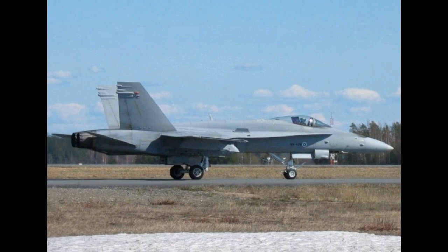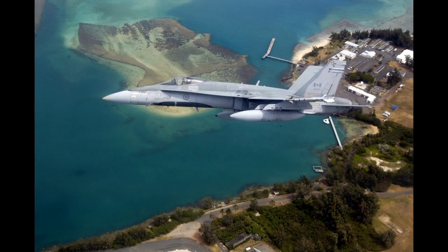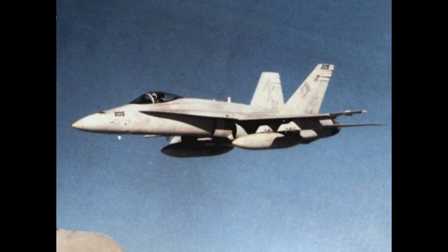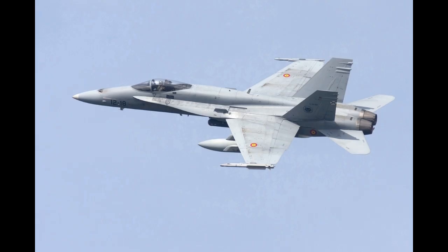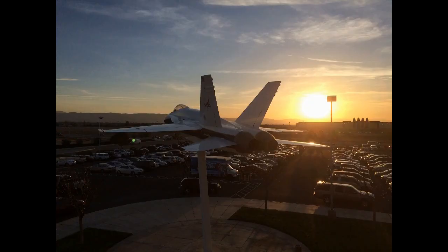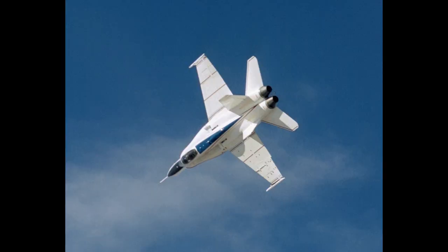multi-role combat aircraft designed as both a fighter and attack aircraft, hence the F/A designation. Designed by McDonnell Douglas, now part of Boeing, and Northrop, now part of Northrop Grumman, the F/A-18 was derived from the latter's YF-17 in the 1970s for use by the United States Navy and Marine Corps.